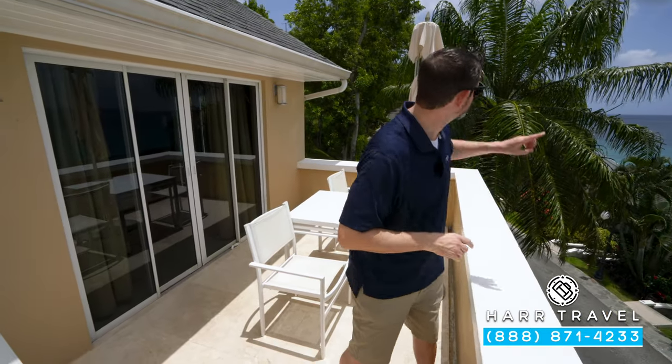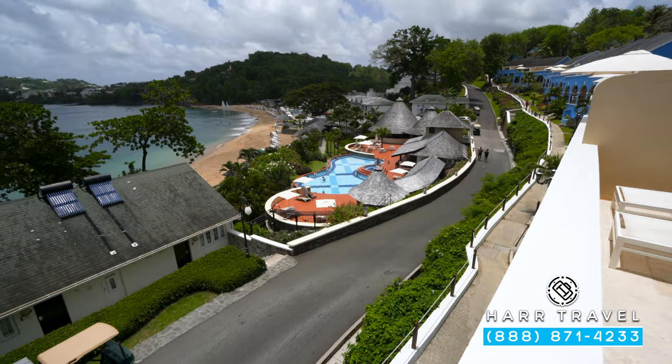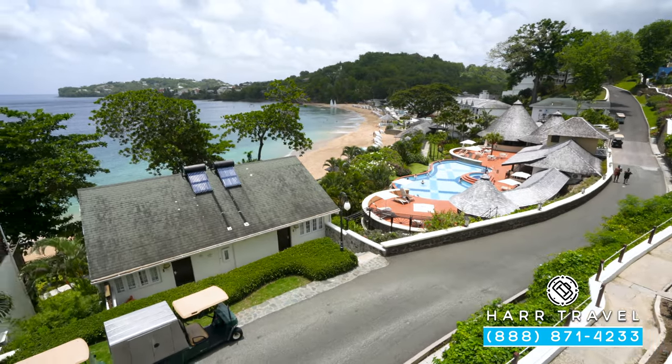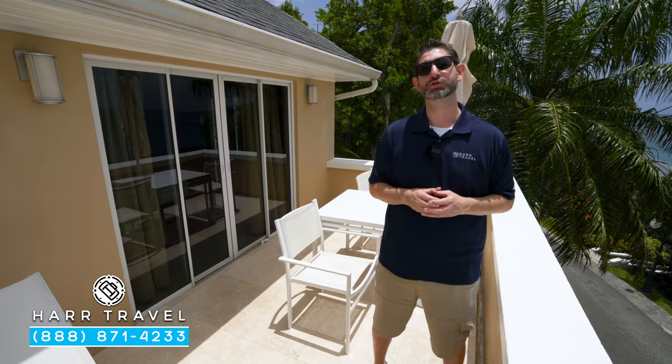If you want to see the full resort tour — all the other rooms and suites, including those incredible millionaire suites up there on the bluff — make sure you check out our full resort tour. This is a stay-at-one, play-at-three resort, so there are three properties here in St. Lucia that you can utilize throughout your stay. We also have those other room, suite, and full tours available as well.